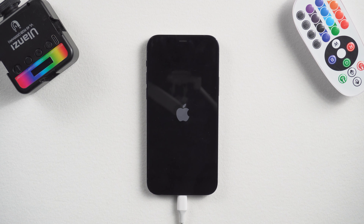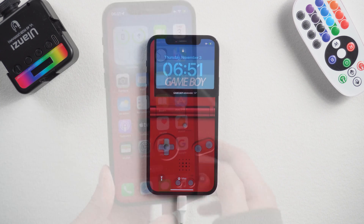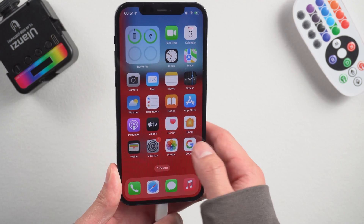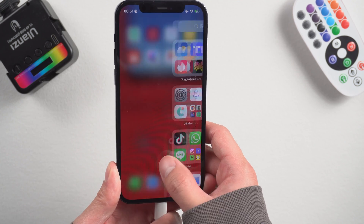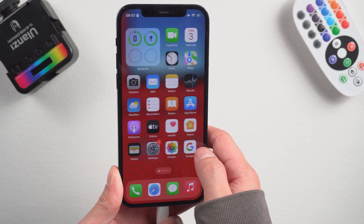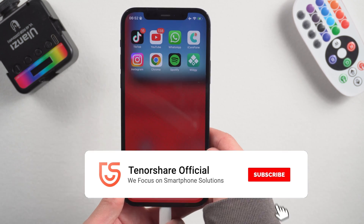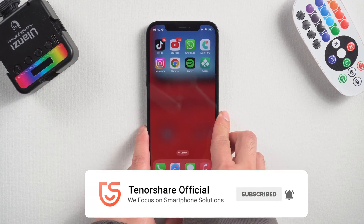Then it is done. You can see your iPhone is back to the normal state again. I can access it without any problem and all my data is still there. It's super easy. Here is today's tutorial. Hope you like it. Don't forget to give us a thumbs up if you succeed in one of the methods. Stay tuned for our next videos.